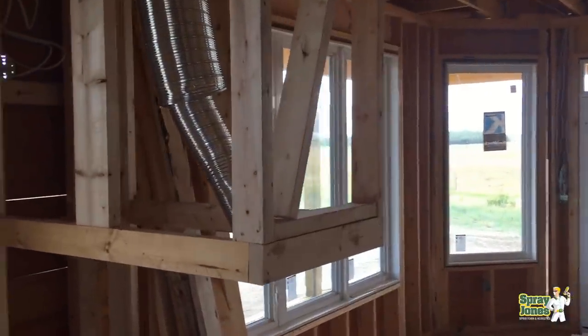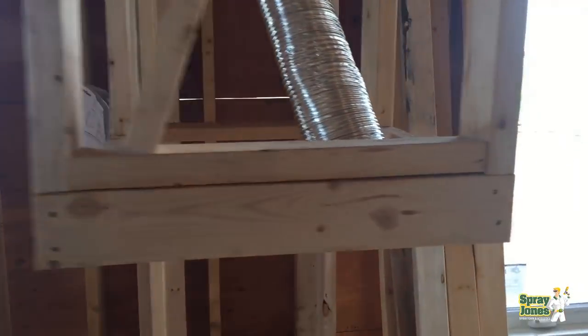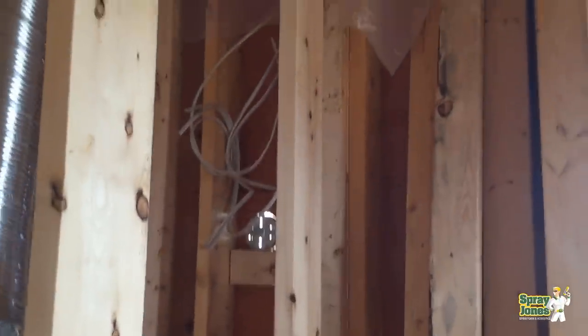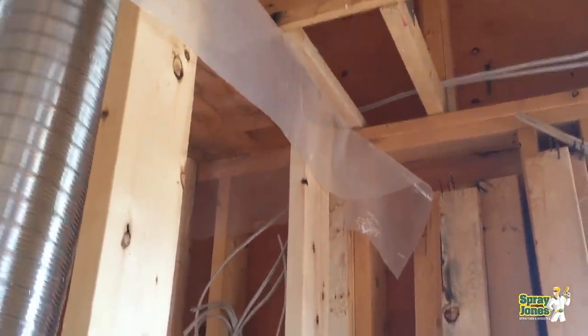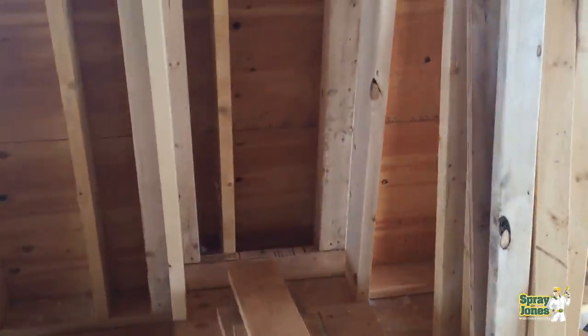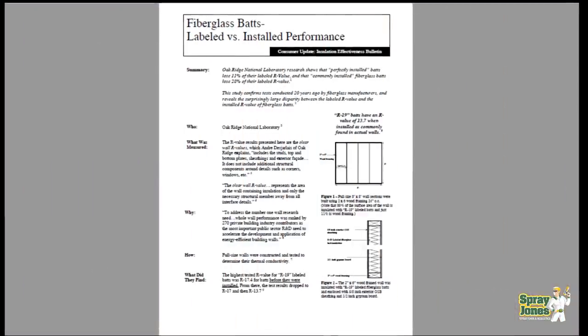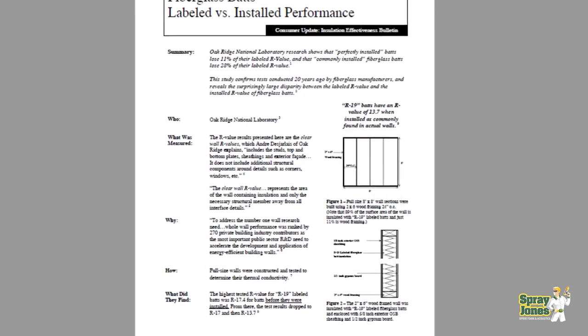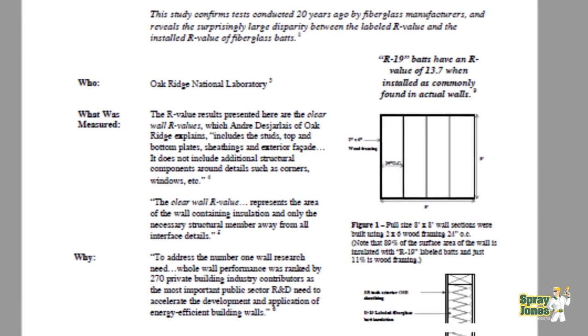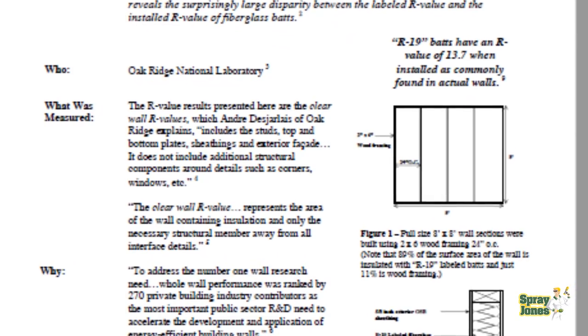Two inches was added onto the dimensional lumber to give extra space for insulation, because 3.5 inches of glass fiber was not cutting it. But what have they really solved? You have a product that from 1980 forward has claimed that at 5.5 inches it gets R19 — then all of a sudden R20, then R21, then R22, and with the newest high-density batts now R24.